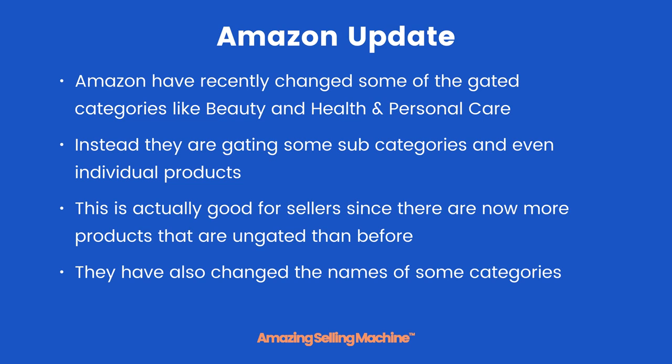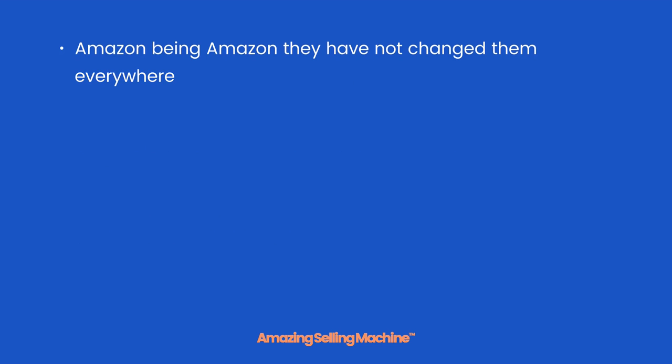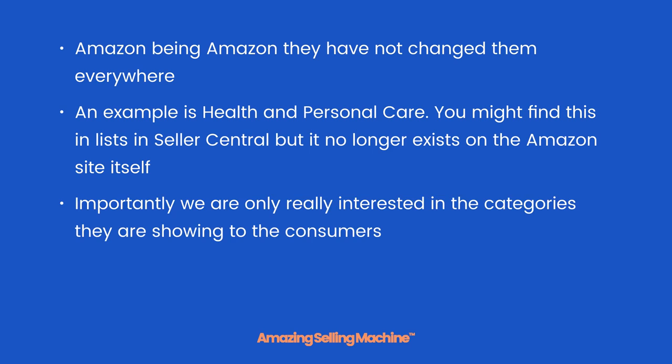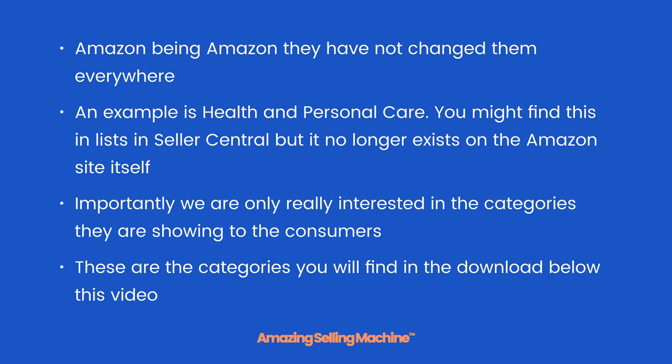Amazon has also changed the names of some categories, and being Amazon, they have not changed them everywhere on their site. For example, 'health and personal care' — which I just mentioned — you might find this in lists and Seller Central, but it no longer exists on the Amazon site itself. Importantly, we are only really interested in the categories shown to consumers, which are the categories you will find in the download below this video.